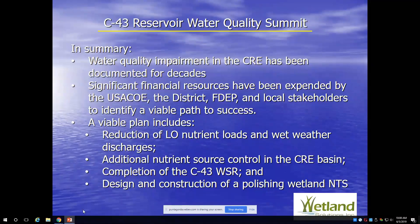A viable plan must include continued work in Lake Okeechobee — that's everybody's intention. We've got to reduce those nutrient loads and the wet weather discharges. Additional work needs to be done on sources in the CRE basin itself, including possibly putting point source controls on agricultural properties in the basin. So let's get to work. Thank you.